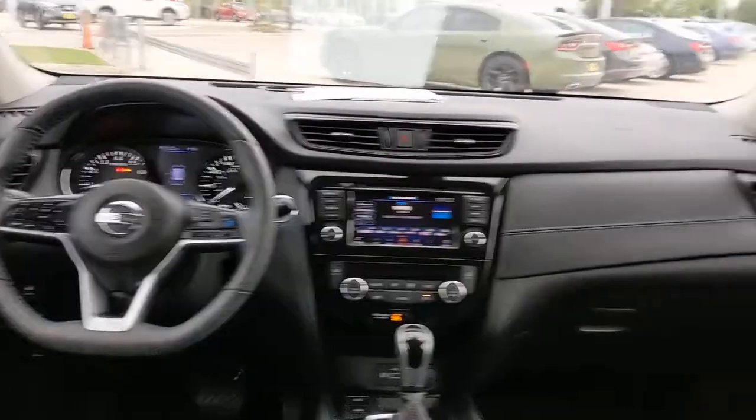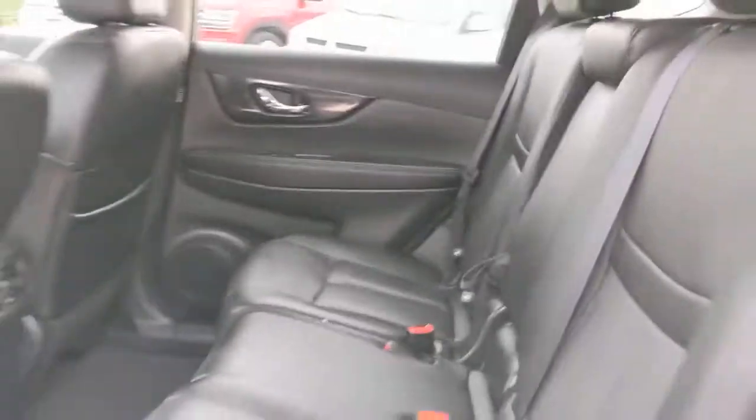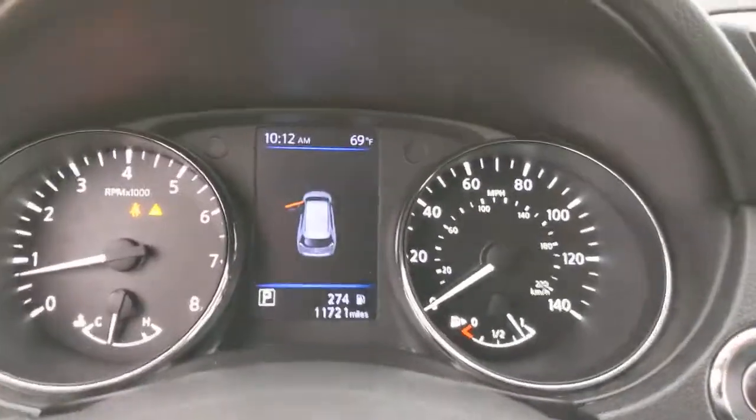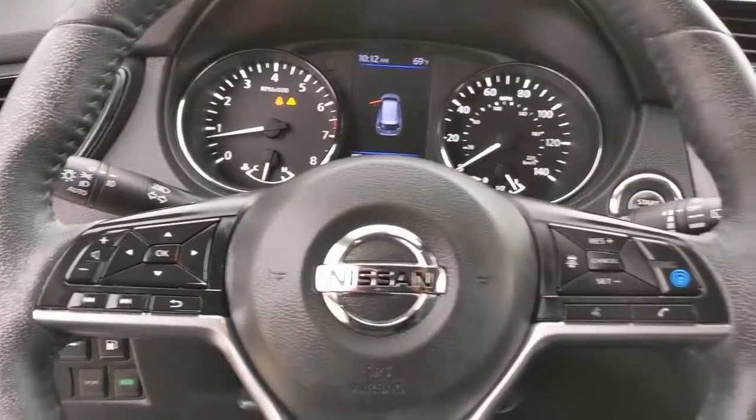Keyless entry, navigation system, backup camera, premium sound system, satellite radio, power passenger seat, power liftgate, heated mirrors, keyless start, adaptive cruise control.